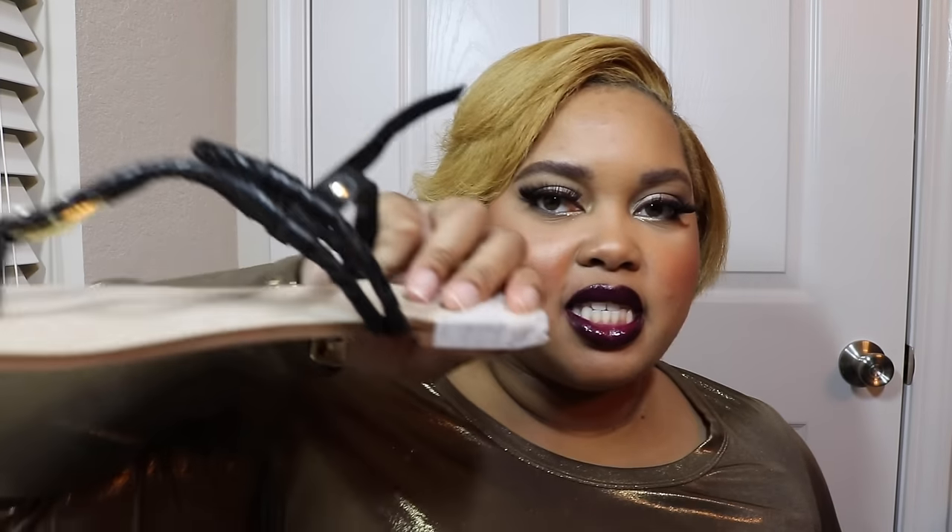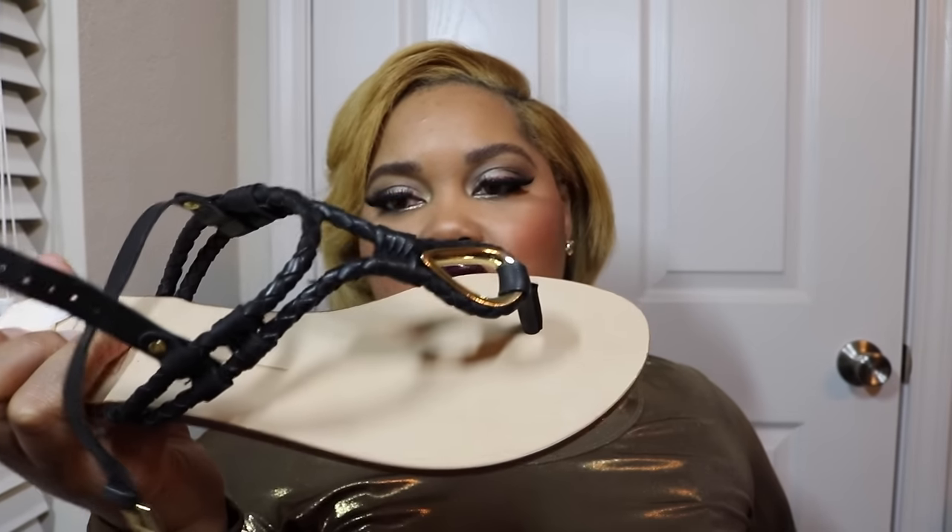This pair is by Dolce Vita. These are just black flat sandals — black flat sandals which I also feel like you can't have too many of because you wear them so frequently during the summertime.